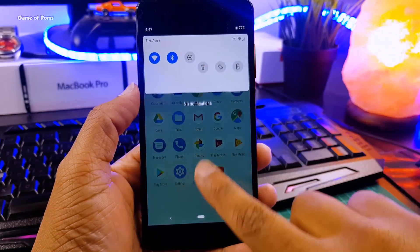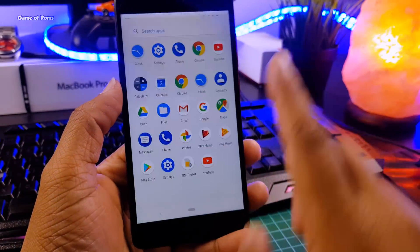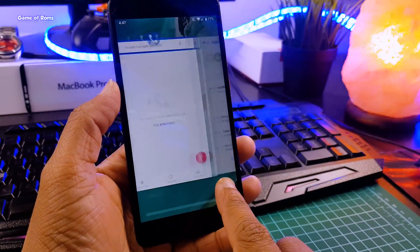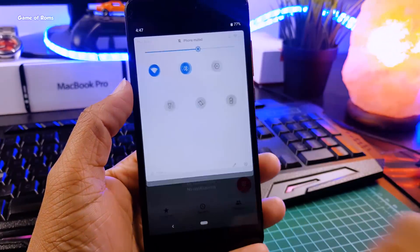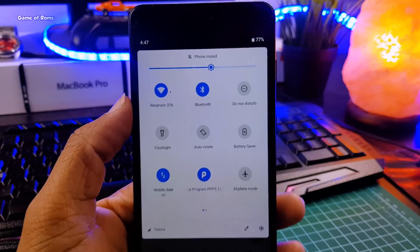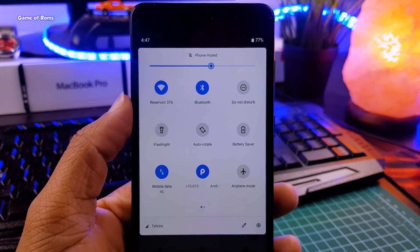The user interface doesn't have any bugs, so all the animations and recent menu work flawlessly. Of course, the new Android P navigation bar is also working perfectly without any problem. Wi-Fi is working, navigation bar is working, fingerprint is slow but it's working.